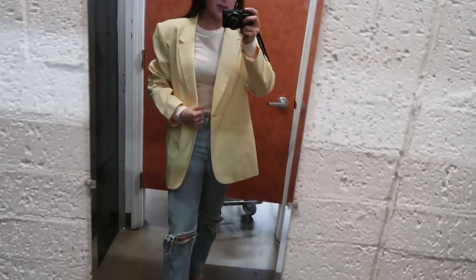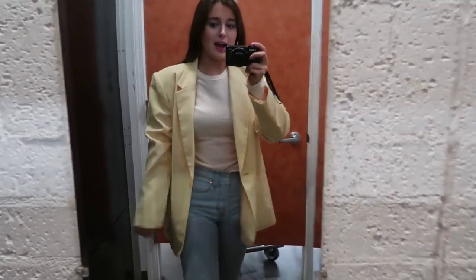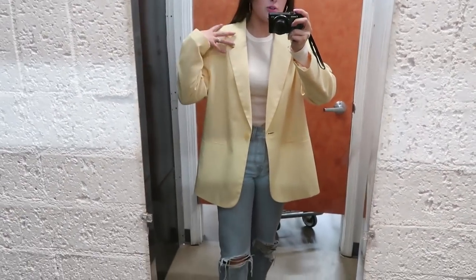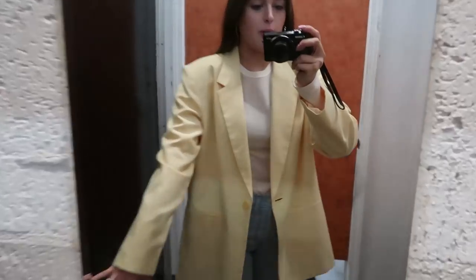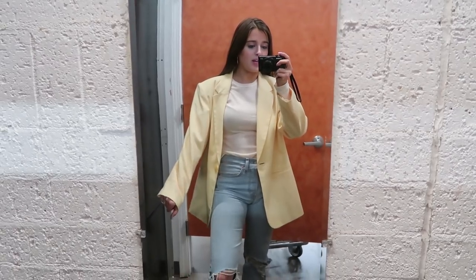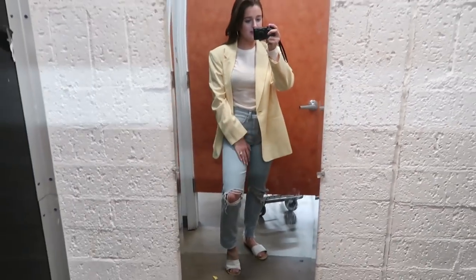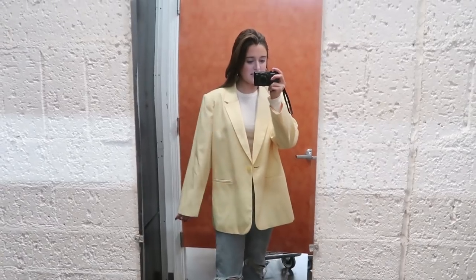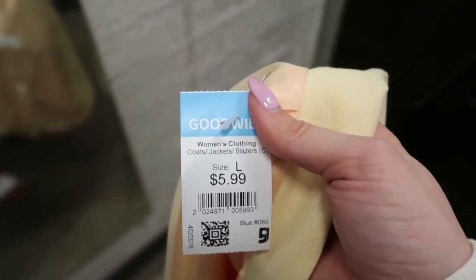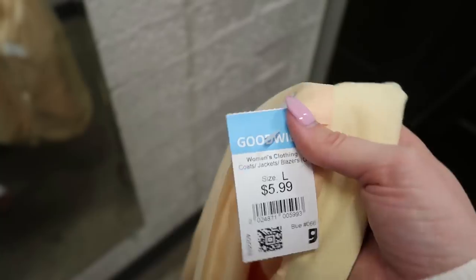Here's the first item. It's this really cool yellow suit jacket — I am in love with the color of it. But I feel like the arms and the shoulders just make it look really frumpy cause it's a few sizes too big on me. I really love the color though, I think it's so pretty. It looks cute with this outfit even. This costs $5.99, that's not terrible. I'm gonna think about it — I really love the color and it's in perfect condition, so I'm thinking I might get it.